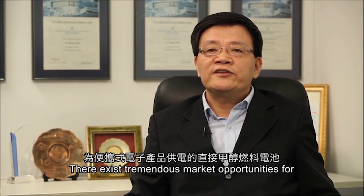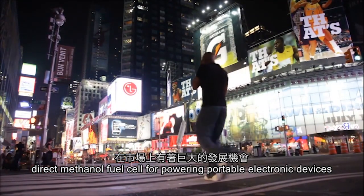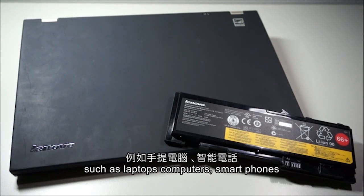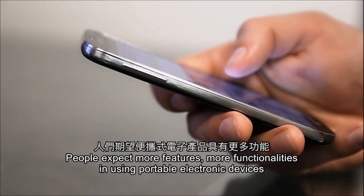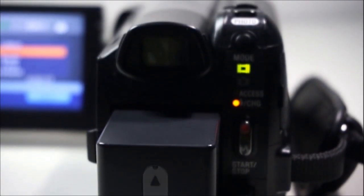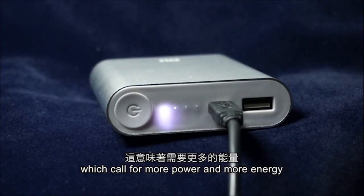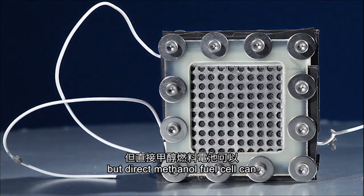There exists a tremendous market opportunity for direct methanol fuel cells for powering portable electronic devices, such as laptop computers and smartphones. People expect more features and more functionality from portable electronic devices, which calls for more power and more energy. Batteries cannot meet this demand, but direct methanol fuel cells can.